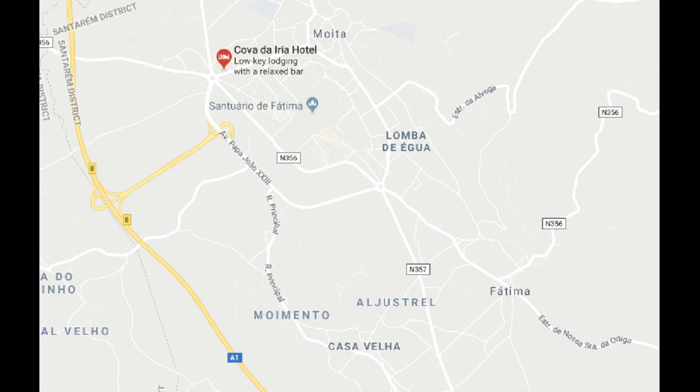As I said earlier in episode one, sometimes it feels like these places are hundreds of miles apart looking at Google Maps, but they're actually very close together. For instance, Aljustrel is only a couple of kilometers from the sanctuary of Fatima. The red rectangle is where the cova is located.